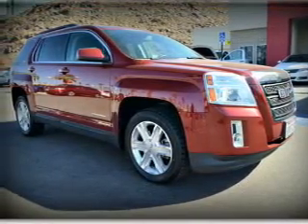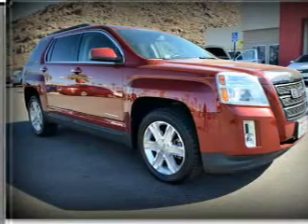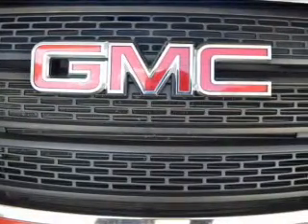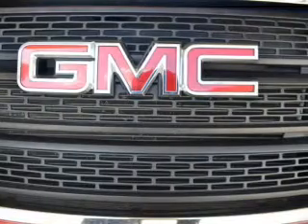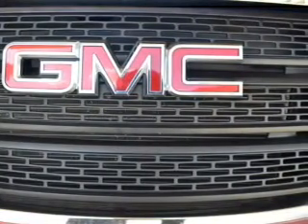A 12-month, 12,000-mile bumper-to-bumper limited warranty with zero deductible, and, if that weren't already enough coverage, a five-year, 100,000-mile powertrain limited warranty with zero deductible. We didn't call it owner care for nothing.